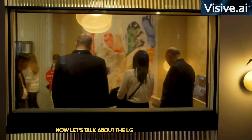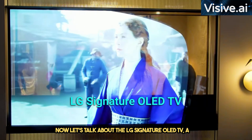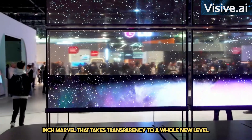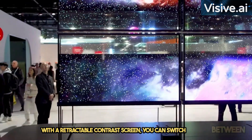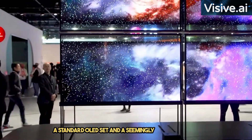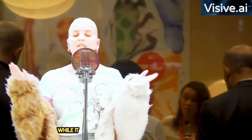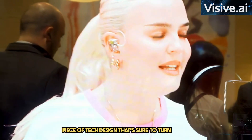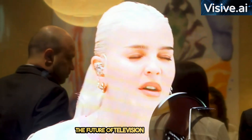Now, let's talk about the LG Signature OLED TV, a 77-inch marvel that takes transparency to a whole new level. With a retractable contrast screen, you can switch between a standard OLED set and a seemingly floating image. While it might be a bit extravagant, it's a stunning piece of tech design that's sure to turn heads. The future of television has arrived.